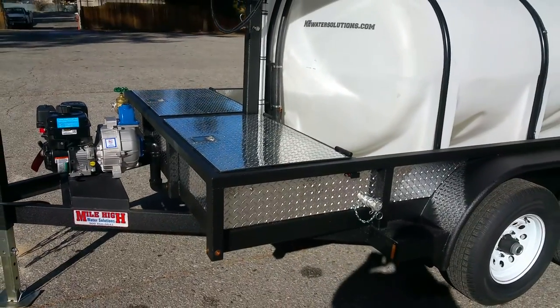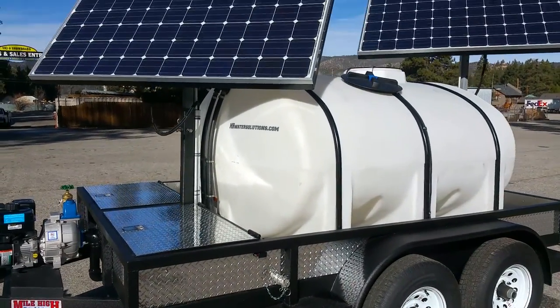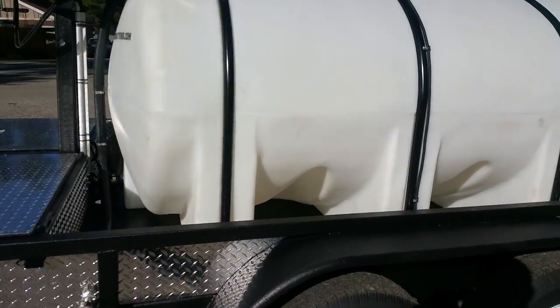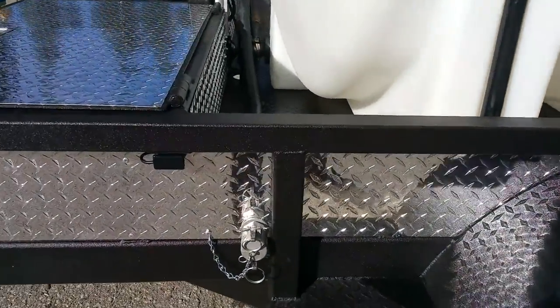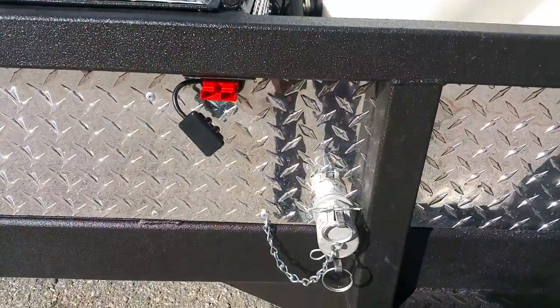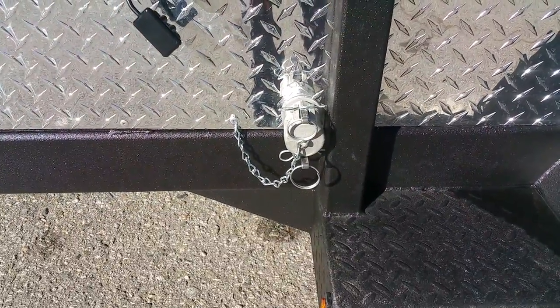The compartments feature locking gas shock lids, recessed latches, and our polyurea coating, which is similar to brand names like Rhino Lining and Line-X — known across the industry as one of the most durable finishes. This trailer also has power outlets, a 24 volt power outlet, quick couplers on both sides of the trailer, and a one inch cam lock.